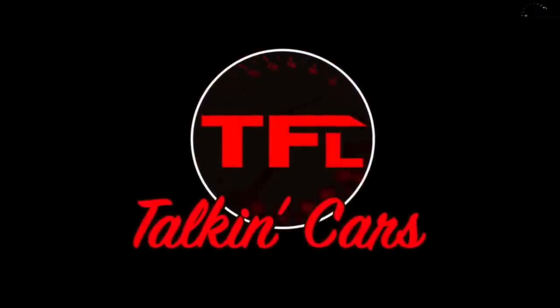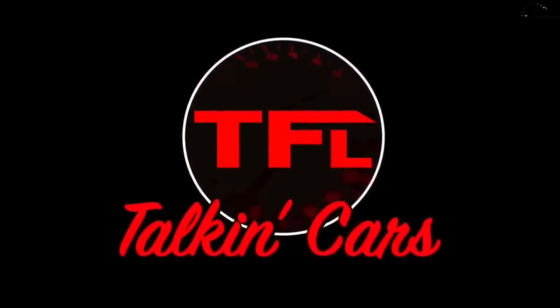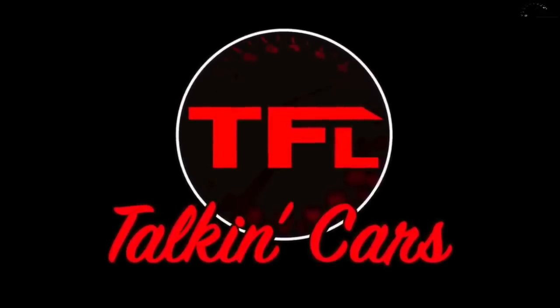Do you guys love cars? We've got a new podcast that will keep you entertained for hours — from on-road to off-road, from Corvette to Jeeps. Check out tflcar.com/podcast or go to wherever you get your podcasts, including iTunes, Google Podcasts, or Spotify.